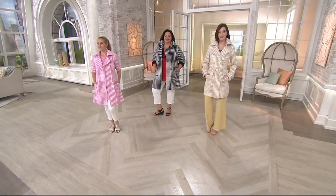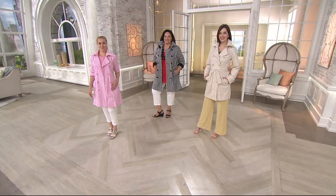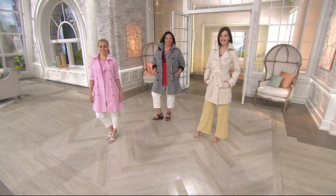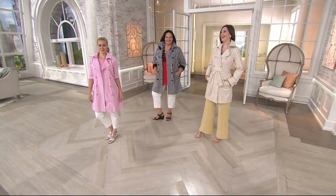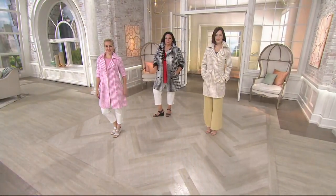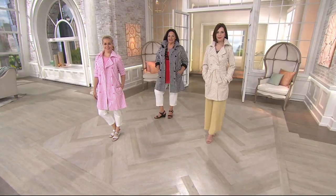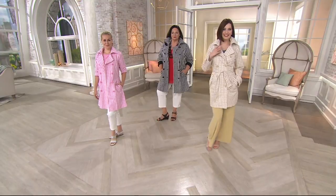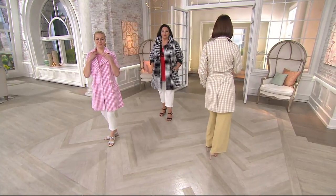The pink — oh my gosh, that is so girly-girl. That is item 288717, the Joan Rivers belted gingham trench coat. And that's a clearance price — so once it sells out, we're not going to get it back in again. You're getting a 35% savings off the QVC price.